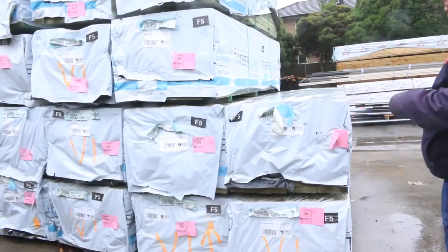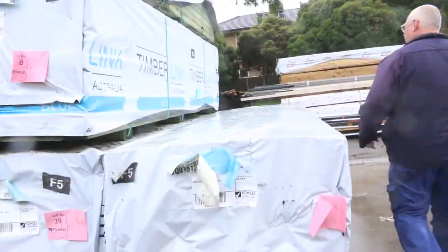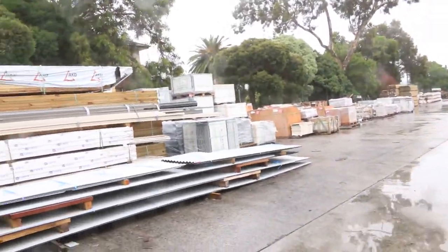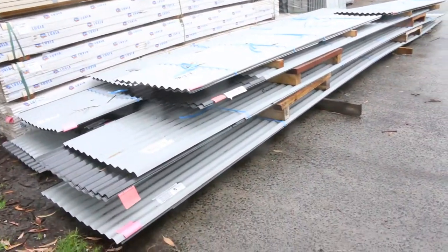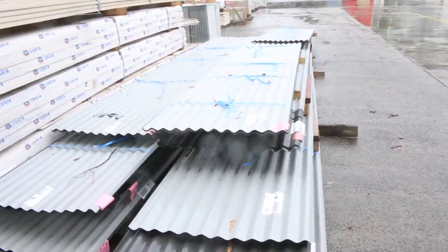Termite treated, and in behind there we've got some MGP 10 studs, 90 by 45, R2340s. Some nice framing there to kick things underway. Have a look at these massive sheets of corrugated roofing in various colors — some nice-looking steel product there.